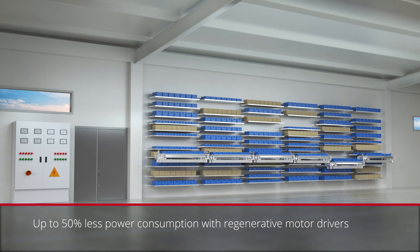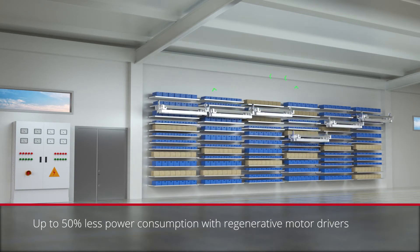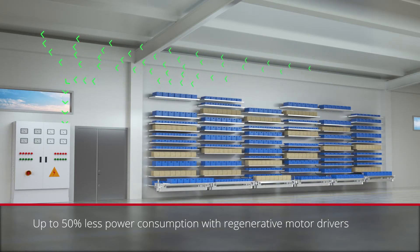Regenerative drivers used on the lifts act as a power generator while descending. All this created energy is directed back to the system, which can be used anywhere else in your facility.